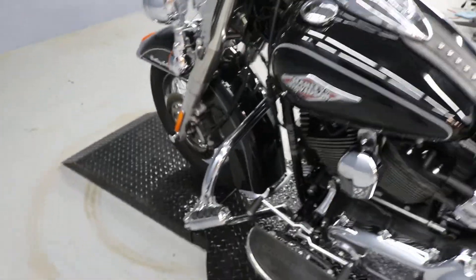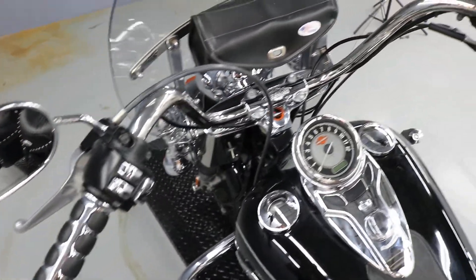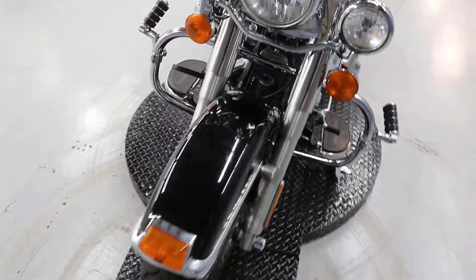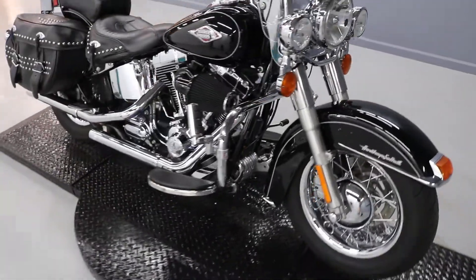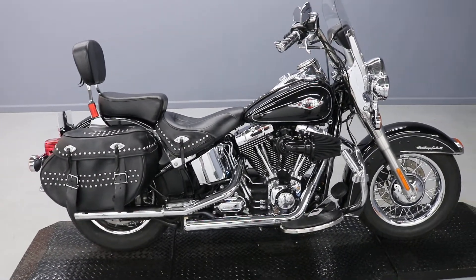It's in really good shape — vivid black — it's got a windshield bag, chrome switches in the black housings, and custom grips that look like Kuryakyn, not positive but that's what they look like. It's ready to roll out of here. If you're interested, come on by and check it out before it's too late.